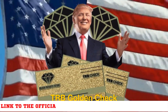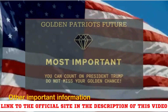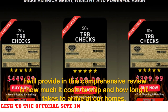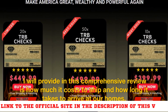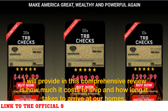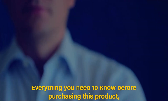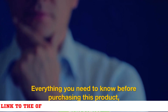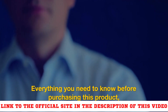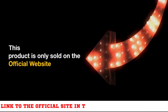Hello everyone. Today I'll tell you everything you need to know about TRB Golden Check, which is a high quality product as they claim. Other important information I will provide in this comprehensive review is how much it costs to ship and how long it takes to arrive at our homes. Watch this video until the end because I'll tell you everything you need to know before purchasing this product, and I'll also give you some really important warnings.